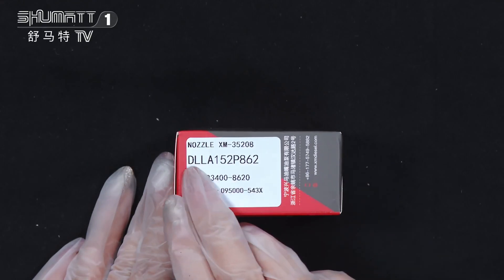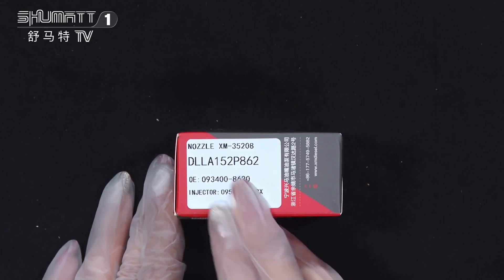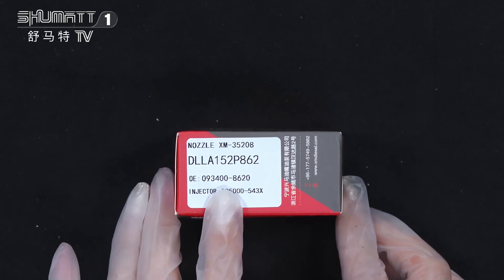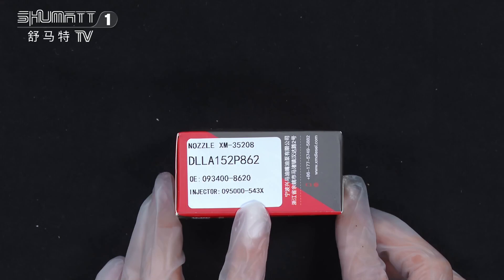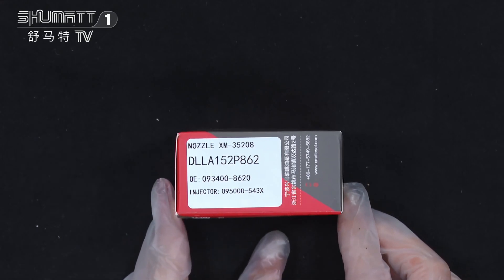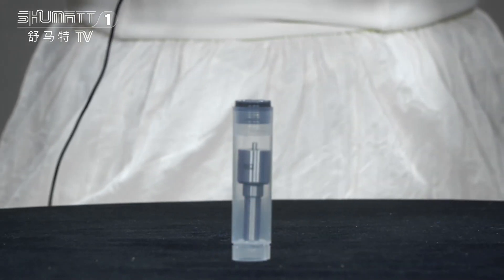The label part number is DLL8152P862. The OE number is 0934300862-0. The applicable injector number is 095000-543X. We support custom master service. The inside package looks like this.